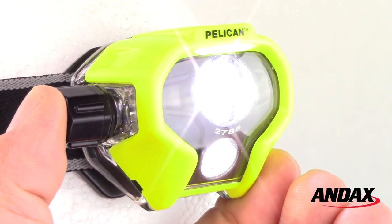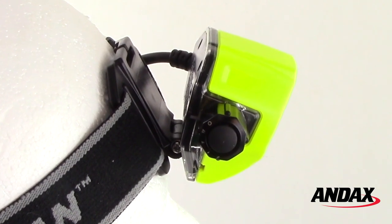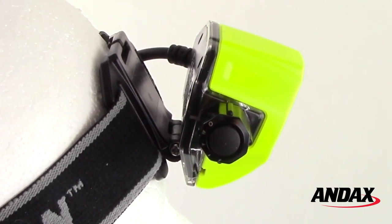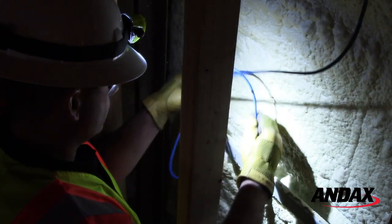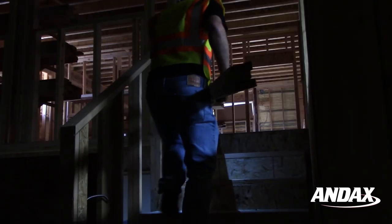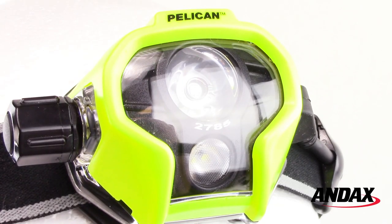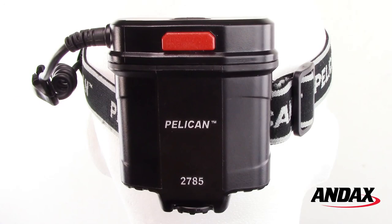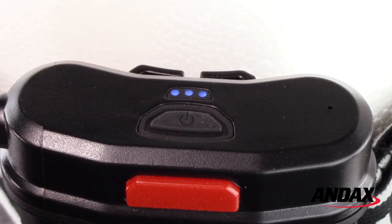The dial features an intensity switch that adjusts the brightness from high to medium to low. The Pelican 2785 features a 60-degree pivoting head and dual-direction beams. The main LED will light up your work, and a downcast LED lights up your path.